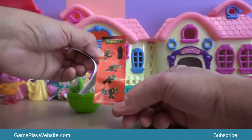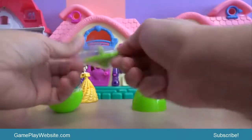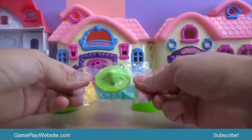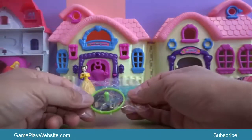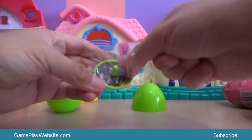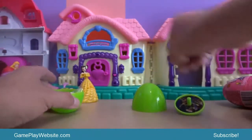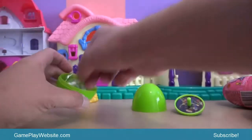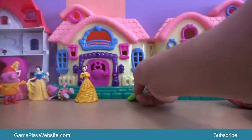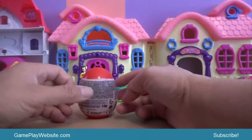We have a few pictures of the Turtles in different positions. Surprise — there's a toy inside! So we just keep the toy over here.